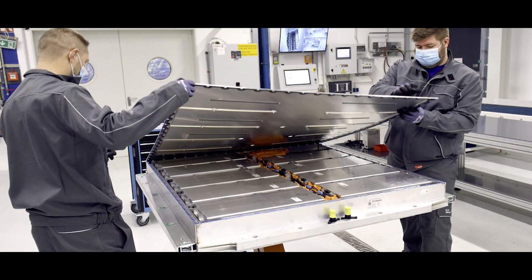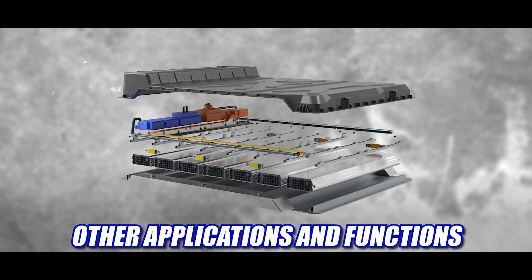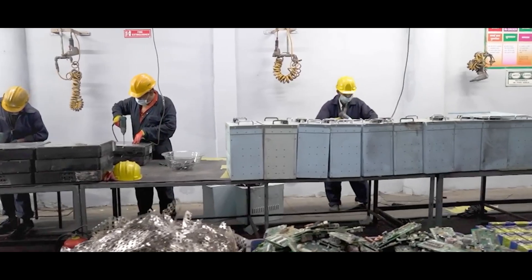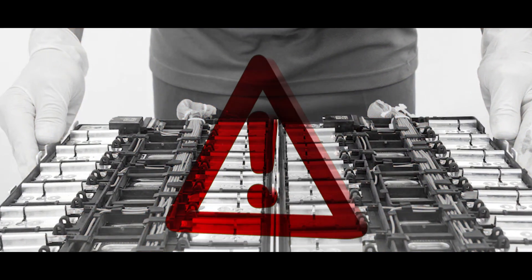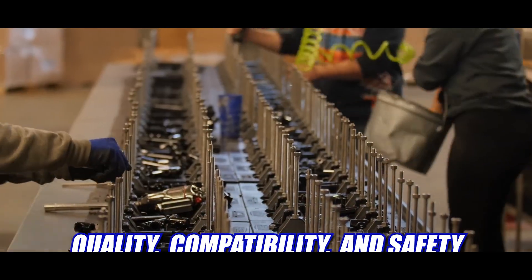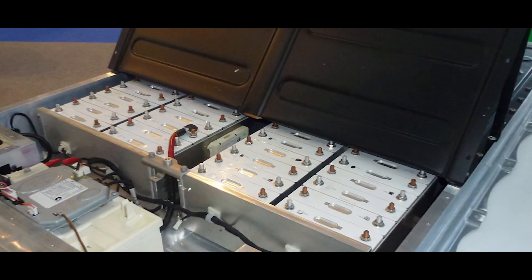Reusing is the most innovative and creative option, which involves repurposing, refurbishing, and reconfiguring the dead EV battery packs for other applications and functions. It is the most opportunistic and valuable option, since it exploits the remaining capacity and performance and creates new products and services from the dead EV battery packs. However, reusing is also the most uncertain and risky option, since it depends on factors such as the quality, compatibility, and safety of the dead EV battery packs, and the demand, feasibility, and profitability of the new applications and functions.